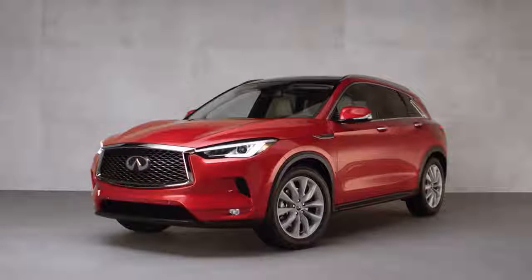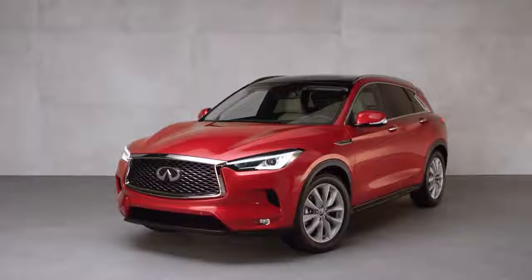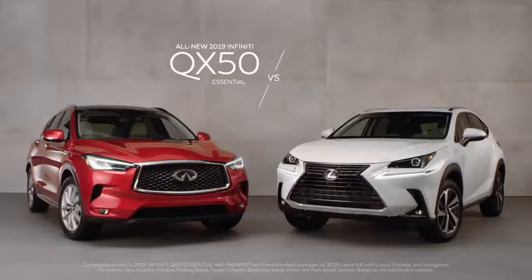The all-new 2019 Infiniti QX50 isn't just redesigned — it's absolutely revolutionary. We're so confident we're willing to go head-to-head against our competition, the 2018 Lexus NX.